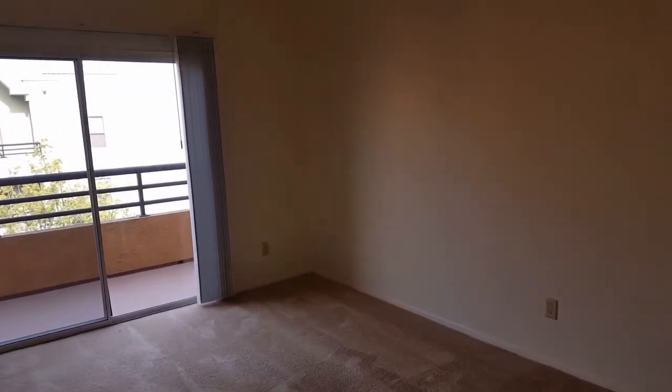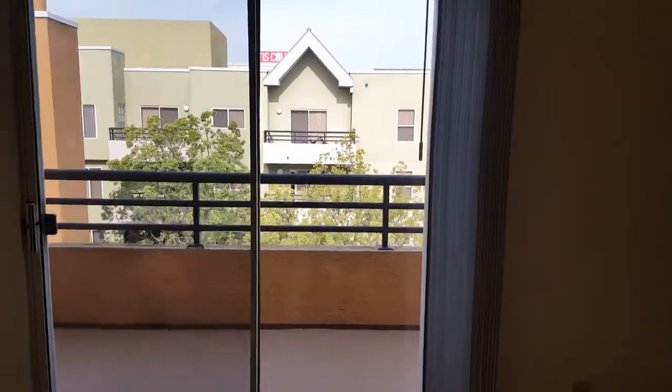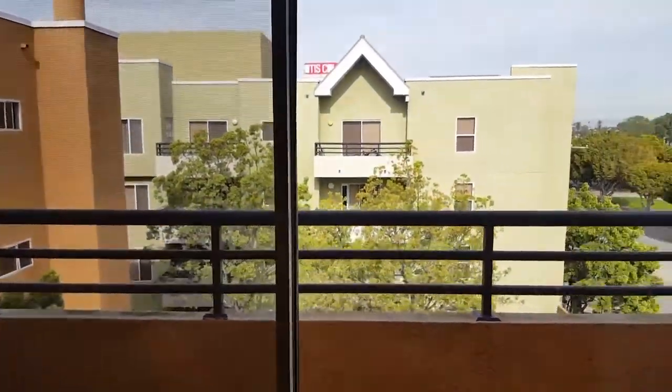This floor plan does have 589 square feet. Making our way to the living room space, onto the view of the balcony.